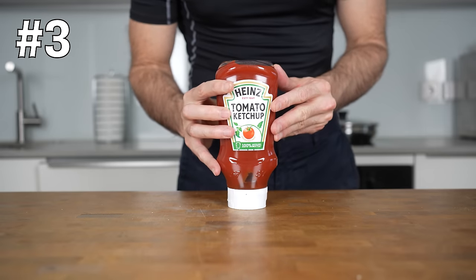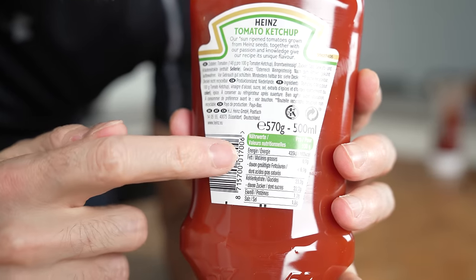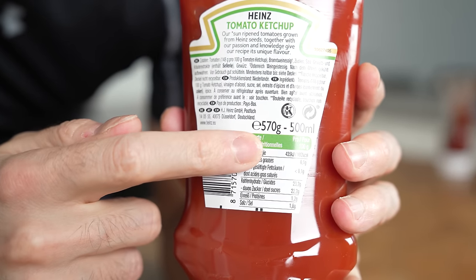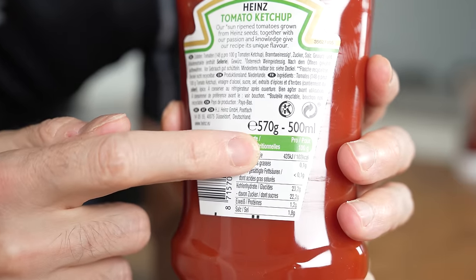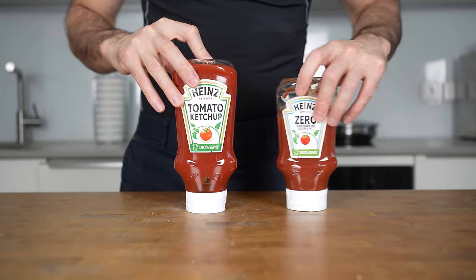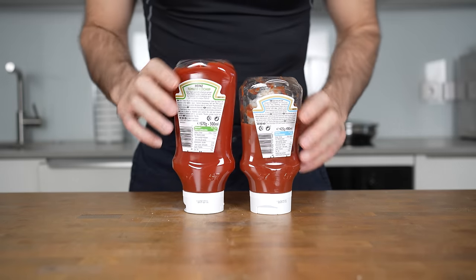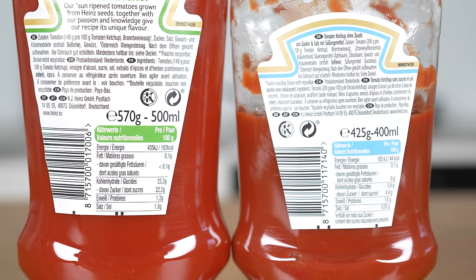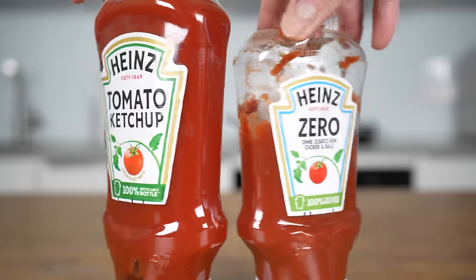Let's talk about ketchup, the king of condiments. You might think it should be low in calories because it's basically made of tomatoes. However, because there is a ton of added sugar, regular ketchup has about 100 calories per 100 grams. But did you know there is a zero sugar added version that tastes almost the same but only has 44 calories? That's more than a 50% reduction in calories with pretty much the same taste.